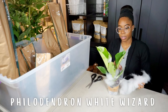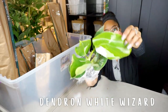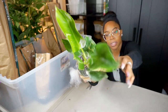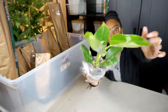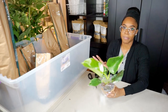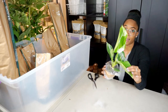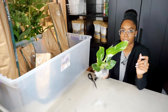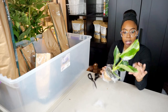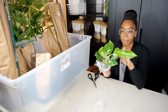This one is another Philodendron White Wizard — the biggest of the bunch. The newest leaf has a good amount of white. Nice and firm. Honestly the plants look great considering they've been traveling in the mail for only two days. The weather has been super nice, in the 60s, so the plants are fine. There was no heat pack — just insulated wrap — and everything looks pretty good. There's a new leaf coming in on this one as well.